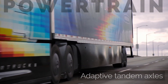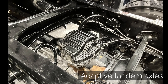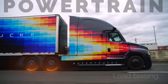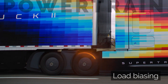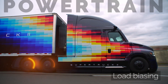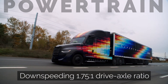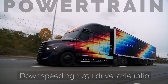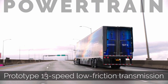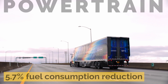Out back, DTNA uses something they call adaptive tandem axles. A clutch mechanism on the forward differential housing allows the axles to shift from 6x4 to 6x2 at highway speeds. Another fuel-saving feature called load biasing uses suspension pressure to shift weight to the extra low rolling resistance tires on the tag axle, rather than driving with the higher rolling resistance drive axle tires. It also has a down-sped driveline with a 1.75-to-1 ratio for an engine speed of just 950 RPM at highway cruising speed. Also new on Super Truck 2 is a prototype 13-speed transmission. DTNA says these improved powertrain features led to an overall fuel consumption improvement of 5.7% compared to Super Truck 1.